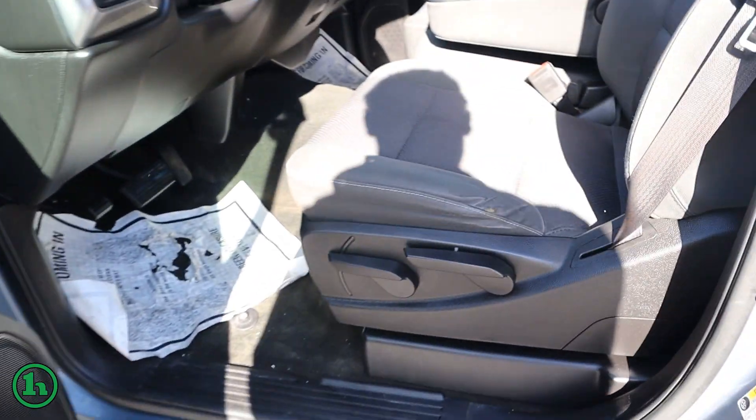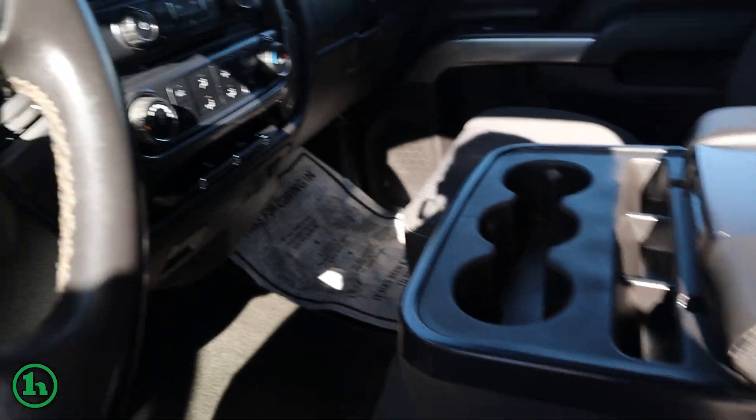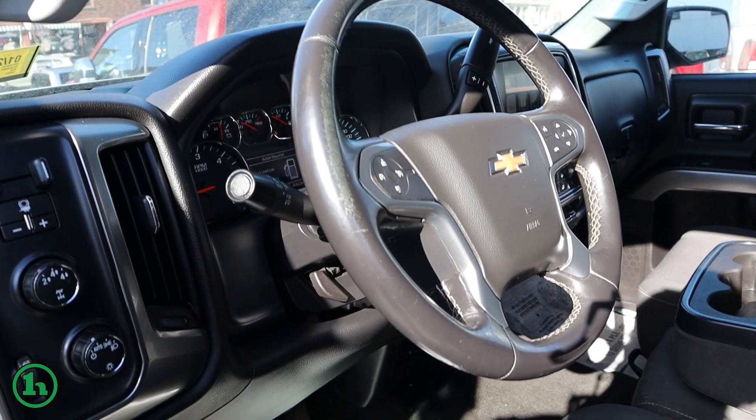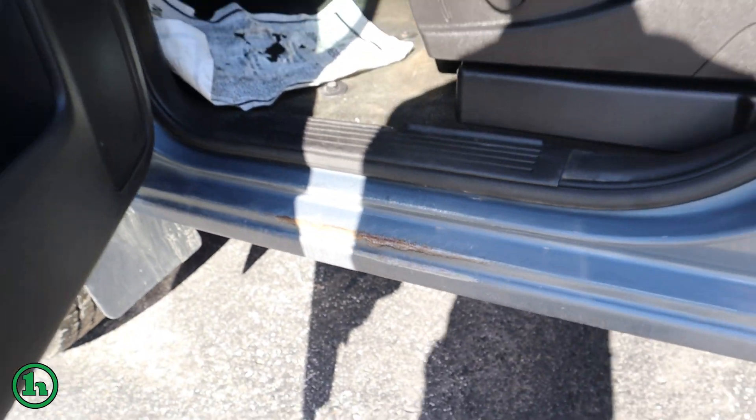Just to give you a look at the exterior and the interior. The truck's in pretty good shape. It's a 2016 with 85,000 miles on it. It does have a couple of spots here and there. The bottom of the door here is a little bit of rust starting, but nothing's going to be a concern for inspection.